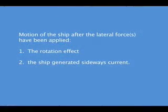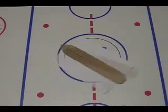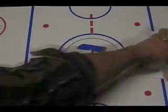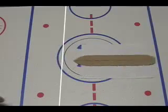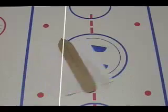Motion of the ship after the lateral force has been applied — the rotation effect. Let's take a ship-shaped body, free to move on an air cushion. Let's push it sideways with some anti-clockwise rotation. Now stop the force acting on it and watch the resulting movement.